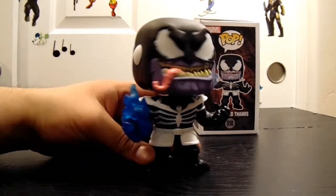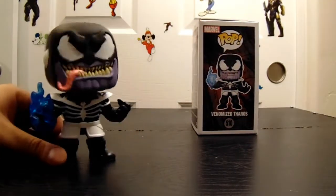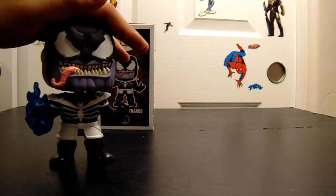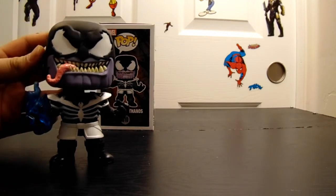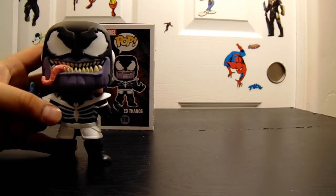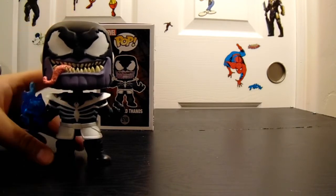So how many Venomized ones do we have now? We got the Venom — that's a good one — and then the Iron Man, America, and Hulk. I'm surprised they made so many; they made quite a bit. These Venomized pops are sweet. I like them, I think they're worth picking up.